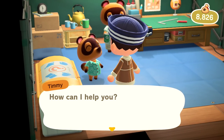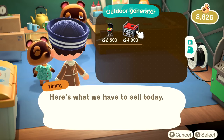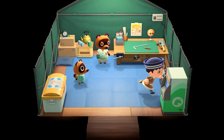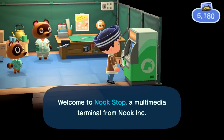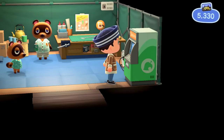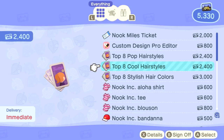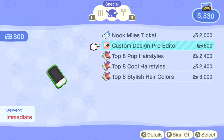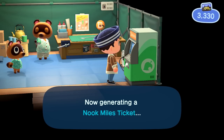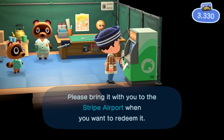I definitely want to redeem some Nook Miles — mostly focused on the Nook Miles ticket right now. We would also have enough to get the top eight hairstyles and stylish hair colors. Let's get the ticket for right now. Now generating a Nook Miles ticket. Your Nook Miles ticket has been printed — please bring it to the Stripe Airport when you want to redeem it. We'll keep saving up our miles until we're happy with what we have.